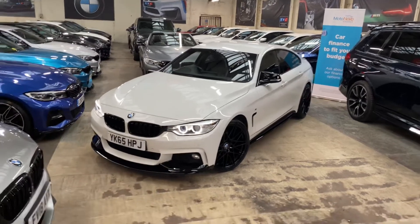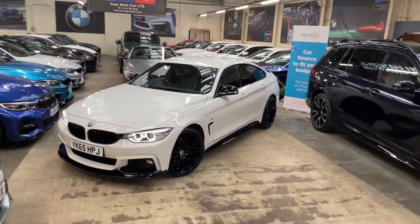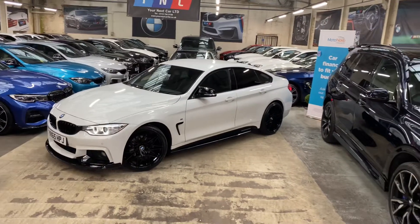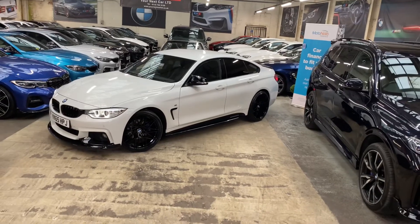Hello and welcome everyone to the walk-around video here at Your Next Car — the 2015 65-plate red 420d M Sport Gran Coupé. The vehicle is presented in Alpine White and features a YNC body enhancement kit.